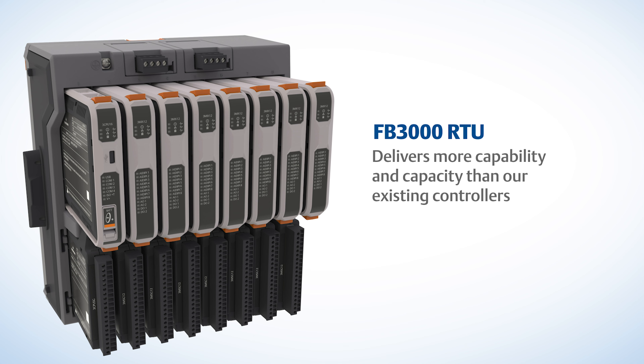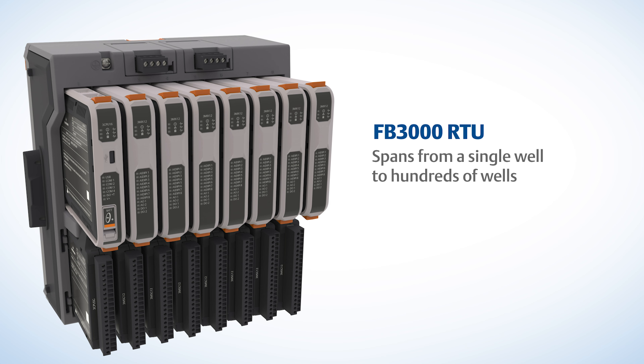First, I want to introduce you to our new FB 3000 RTU that offers significantly more capability and capacity than any of our existing controllers. Our next generation model delivers newer technology, an expansion chassis, remote I/O, and truly integrated measurement. That way, there's no need to purchase and take up rack space with additional third-party flow computing hardware modules. The FB 3000 RTU can span from control and measurement of a single well to hundreds of wells on a pad.